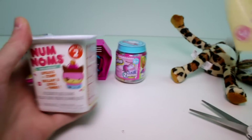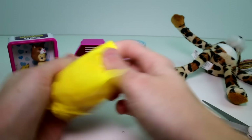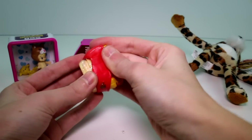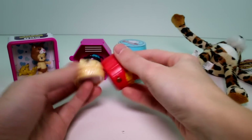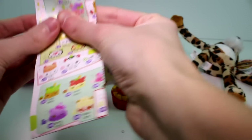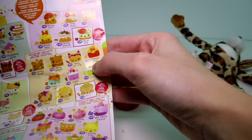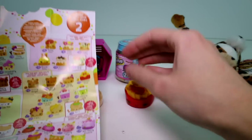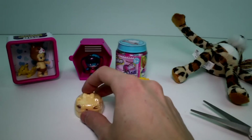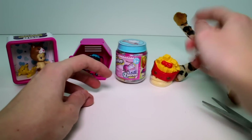Let's open the Nom Nom Series 2 — probably gonna need the checklist in a minute, but let's just try it without. Oh, we got the fries, but I don't remember the fries' name, and I don't remember this lip gloss. We gotta get the checklist out — I kinda knew that was gonna happen. The french fries are Frenchy Fries — she's really cute! And the lip gloss is... oh, s'mores! That's who she is — the S'mores Gloss Up. So we got s'mores — we got lunch and dessert!